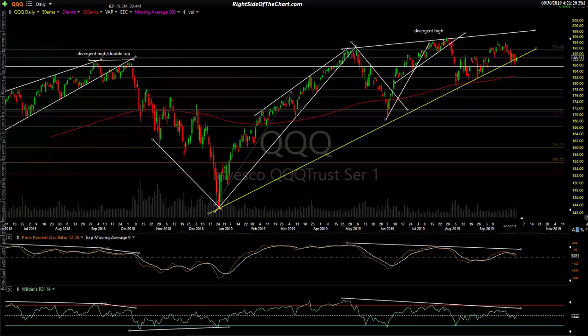Hi, this is Randy Finney with Right Side of the Chart and this is a closing market wrap for Monday, September 30th, 2019. This video will largely be a recap of the video I published earlier this morning for members of the site. It will have the same 60-minute charts, 15-minute charts, and daily charts. I'll go ahead and release that video now on the YouTube channel for public viewing since it's no longer time sensitive.